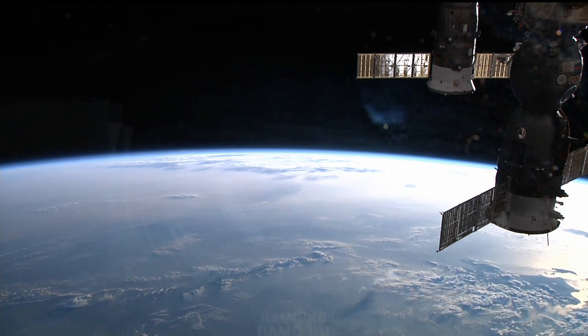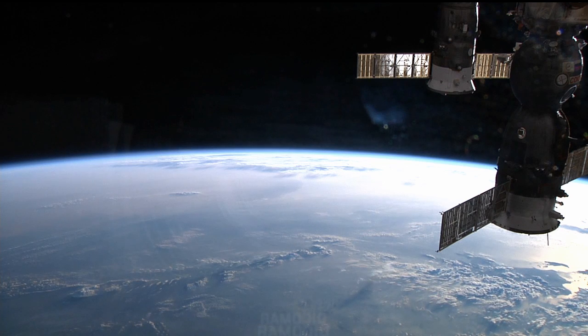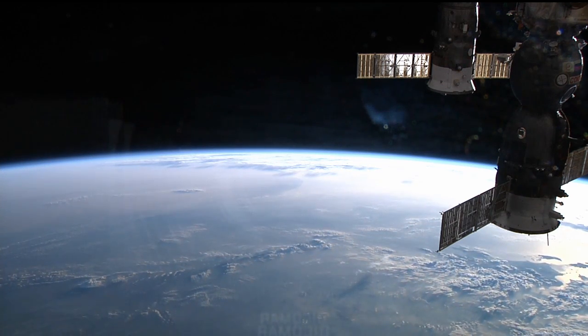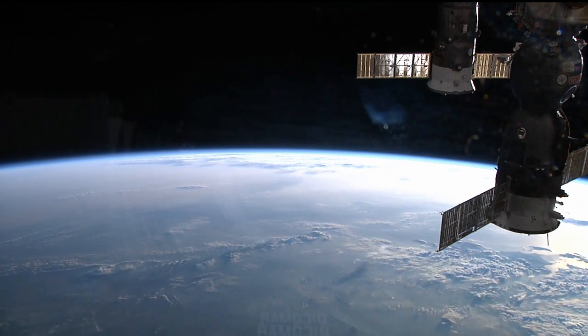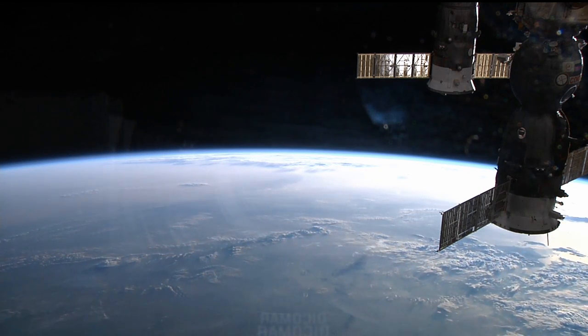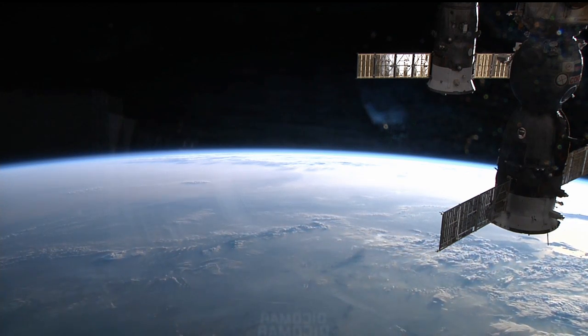The International Space Station is used by all of the partner space agencies for scientific research that can't be done in an environment where gravity is dominant. In the case of some medical experiments, the weightlessness allows cells to behave in ways that help researchers learn about the nature of cancer cells, which is information that can help in the fight against the disease.